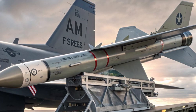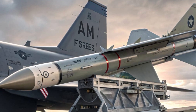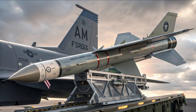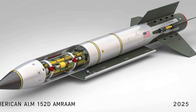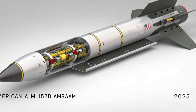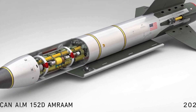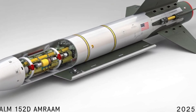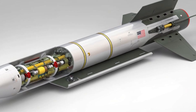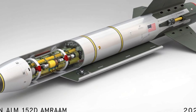The AIM-152D is not just another update. It's a radical leap forward, designed to meet and defeat the growing threats of advanced enemy fighters, stealth aircraft, and hypersonic cruise missiles. Born from the combat experience of the past and built for the future battlespace of 2030 and beyond, the AIM-152D is more than a missile — it's a strategic advantage.